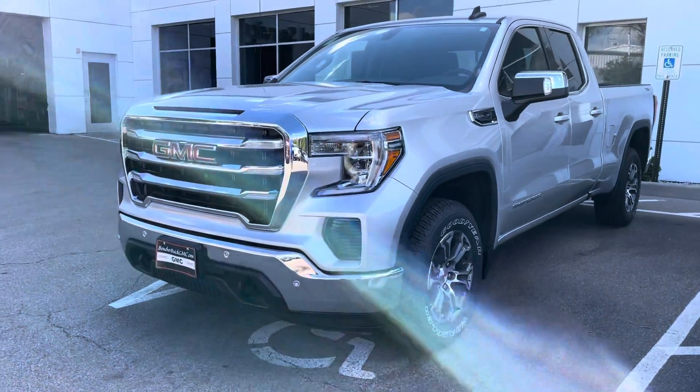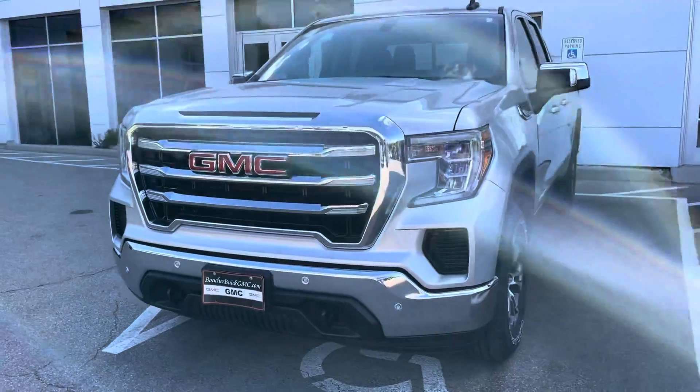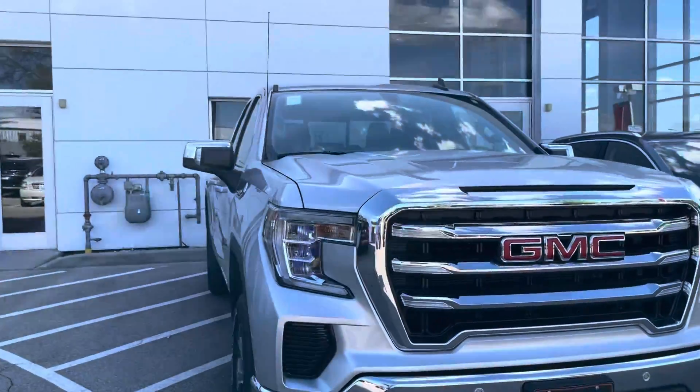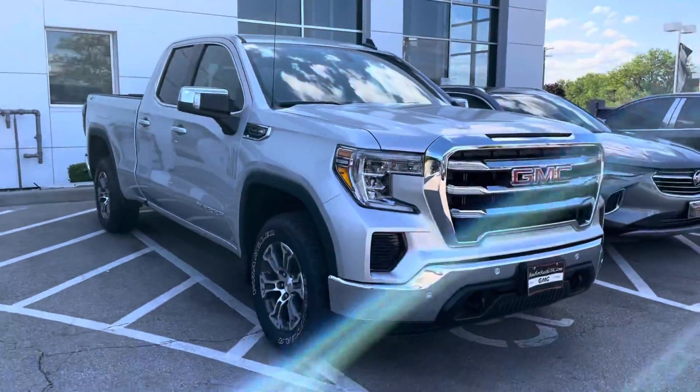Hey, this is Nick Larson over at Boucher Buick GMC, sending you a quick video walk-around of our brand new 2021 GMC Sierra 1500 SLE.